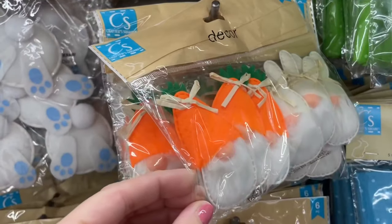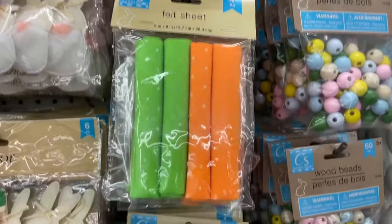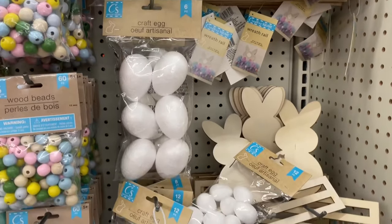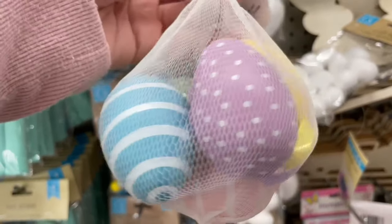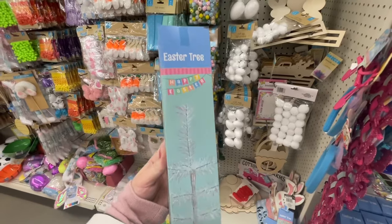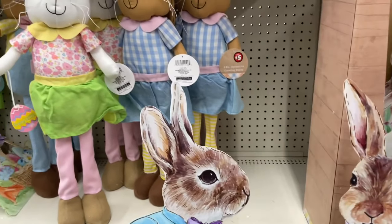Do you want that super bright vibrant Easter or more of a rustic shabby chic Easter? Let me know in the comments because I'm curious what you guys enjoy. Mossy bunnies are another great find — they definitely have that high-end feel. I found only one pack of these eggs and picked them up — they were really pretty and would be perfect to use on this Easter tree. If you don't have that one yet, I actually have mine still from last year.